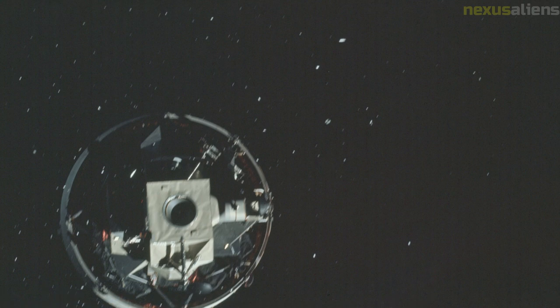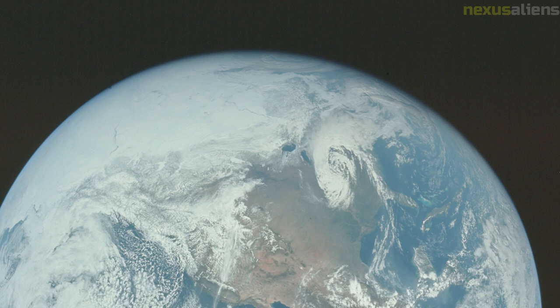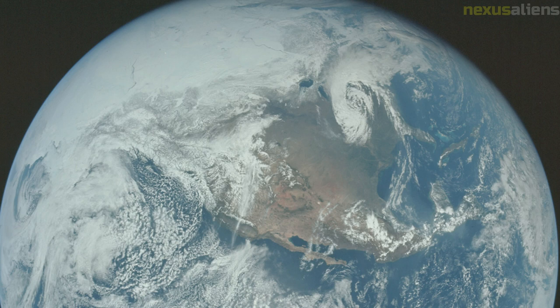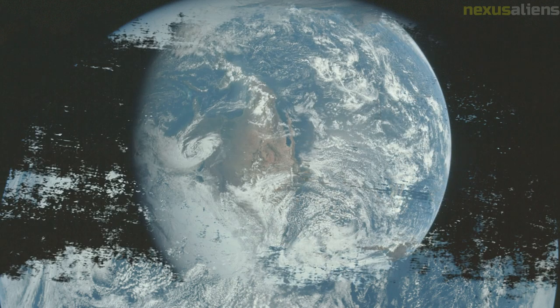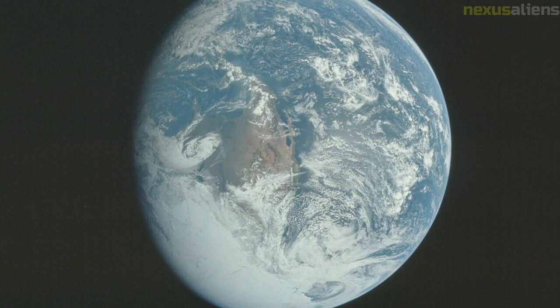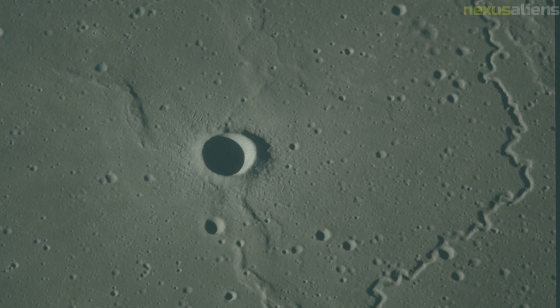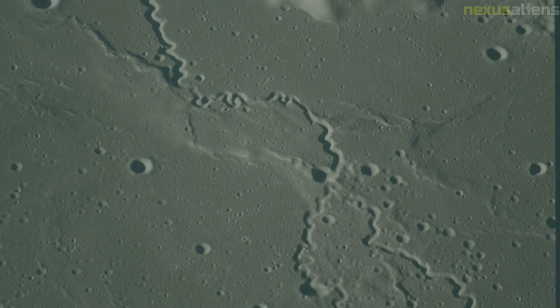After waking up on flight day four, the crew began preparations for the lunar orbit insertion maneuver that would break them into orbit at an altitude of 20,635 kilometers. The scientific instrument module bay cover was jettisoned at just over 74 hours into the mission. The spacecraft then passed behind the moon, temporarily losing contact with mission control. The SPS burned for 6 minutes and 15 seconds, breaking the spacecraft into an orbit with a low point of 58.3 and a high point of 170.4 nautical miles.